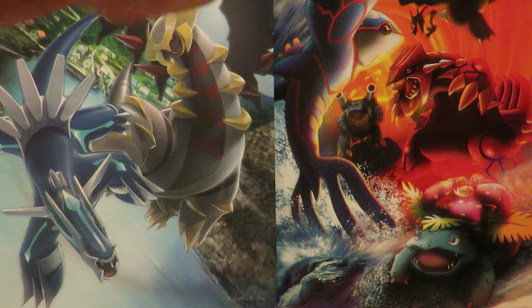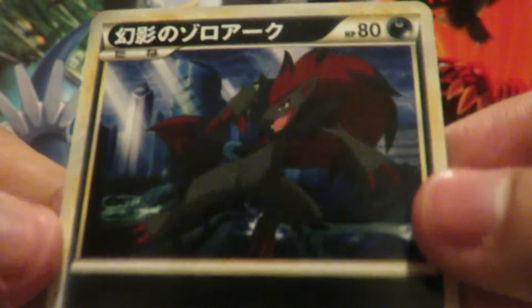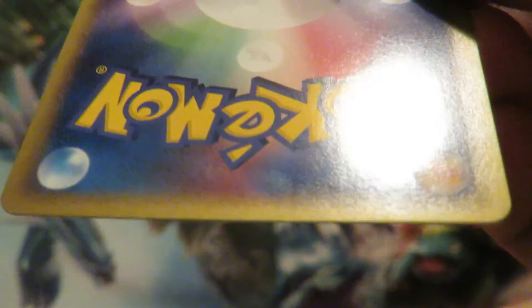It's minty fresh, so I'm definitely hoping for a PSA 10 on all five cards. Here's the Zoroark. My other copy did have a touch of whitening on the bottom, but as you can see this one's pretty much perfect — pre-mint as well. And here's the other Zoroark.